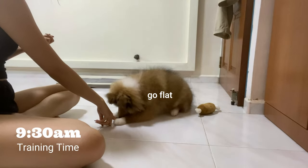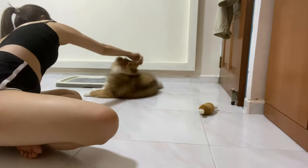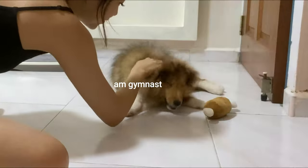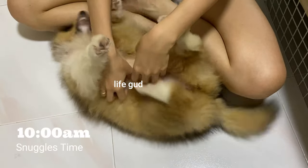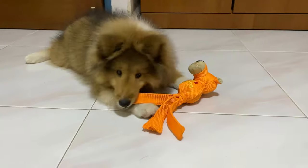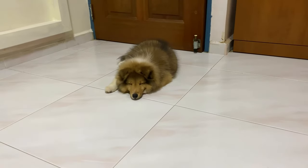Training time. She can do a few tricks now. She can roll really well with a lot of food motivation. And of course, she likes her belly rubs. She usually just eats or bites something and falls asleep, and that's her morning right there.